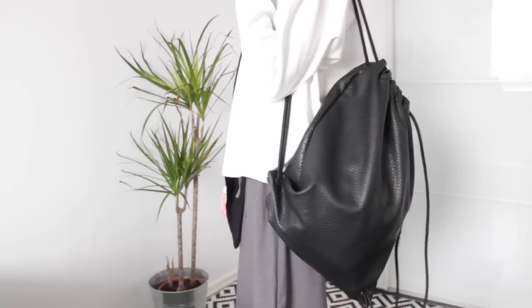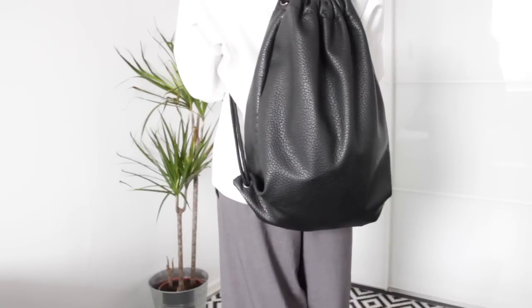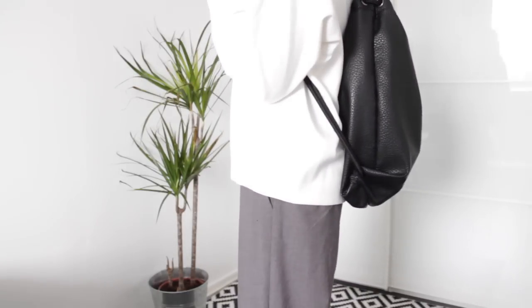For everyone who goes to uni, you know that at some point you're going to need a backpack, because you cannot wear a handbag with all those books and your computer and everything. So I went ahead and got a backpack from a store called Lindex. It's a gym bag in leather, so I thought that was very cool. This was not on sale — it was 20 pounds, so it wasn't too bad.